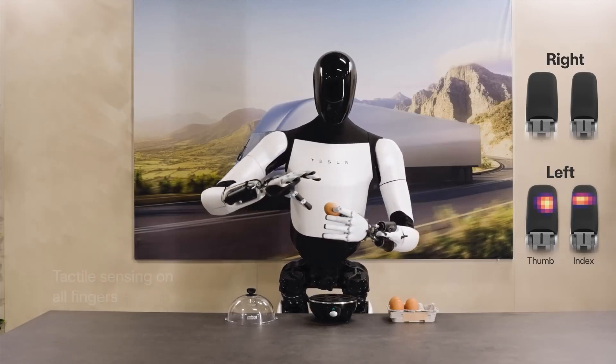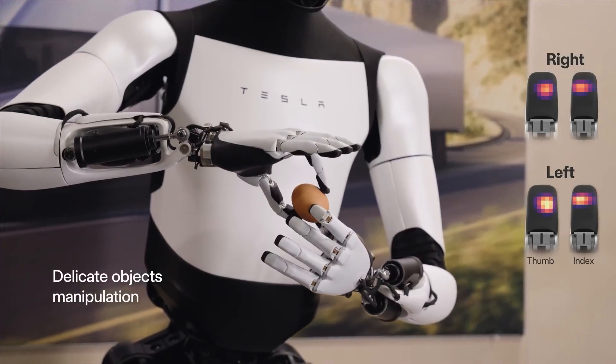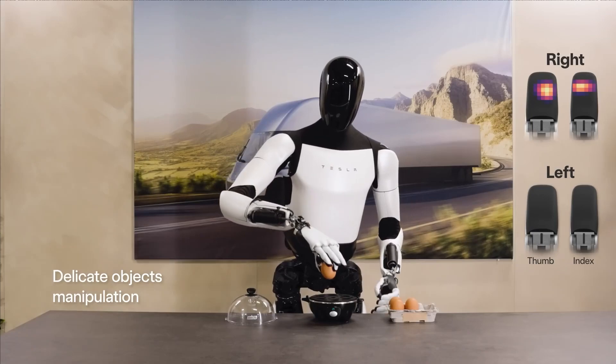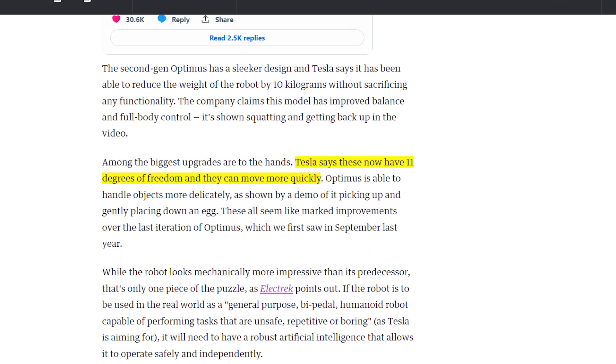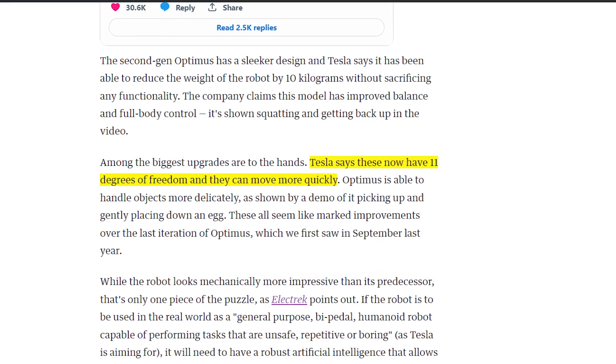We see Gen 2 delicately crack and then fold an omelette with the finesse of a master chef. Such refined motor skills are achievable thanks to a whopping 11 degrees of freedom in these upgraded multi-jointed fingers.